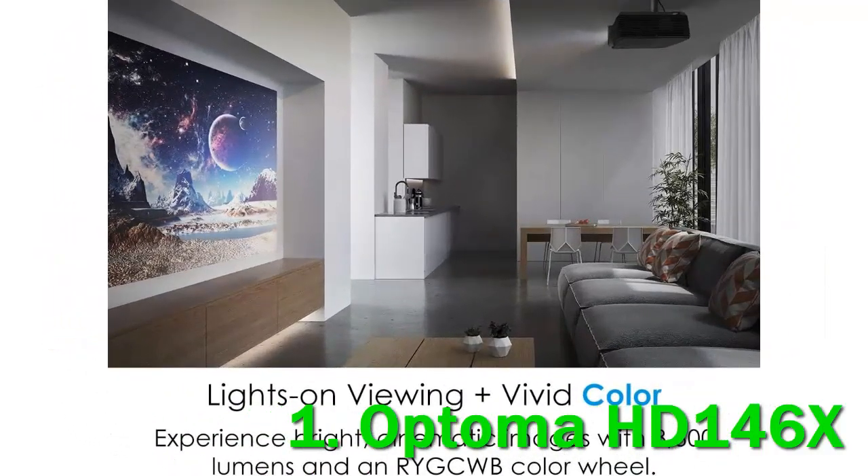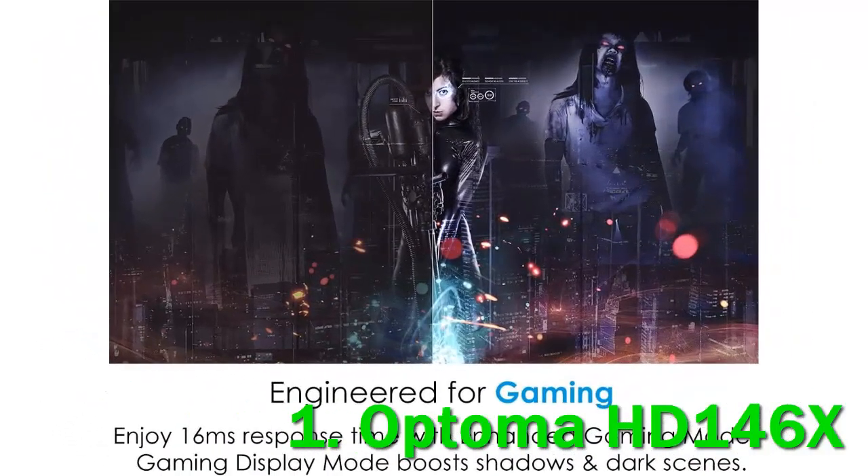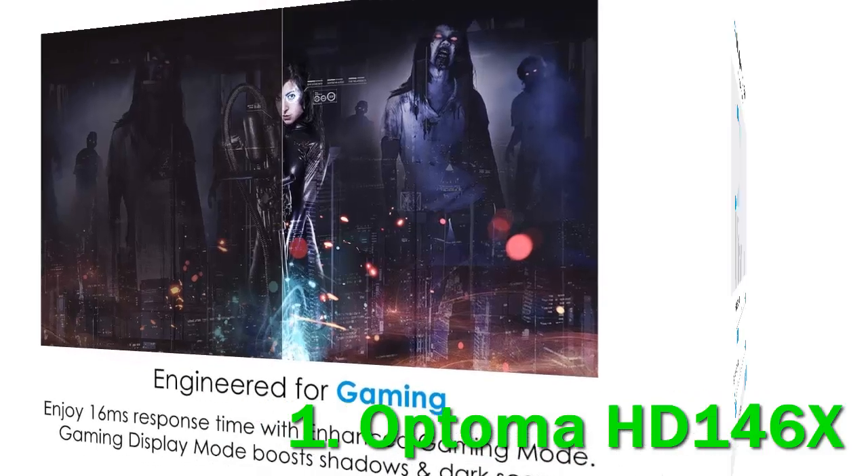Whether it's the sun or the moon that shines, with 3600 ANSI lumens it's perfect for outdoor use. In addition to video games, the 1080p resolution and dynamic black technology help deliver awesome looking movies with stunning visuals, depth, and a striking dynamic range. While the projector offers gamers excellent value, it doesn't come without its flaws. Fan noise is something of an issue, and it also has a limited number of connectivity options.